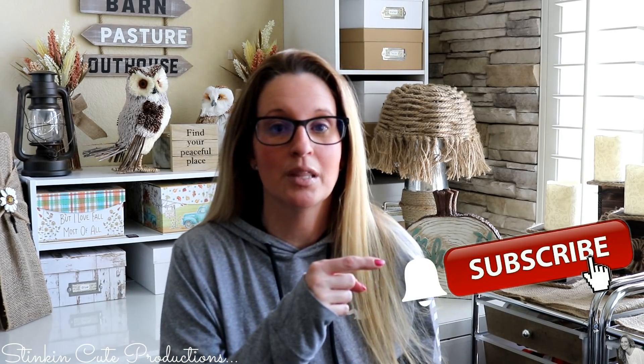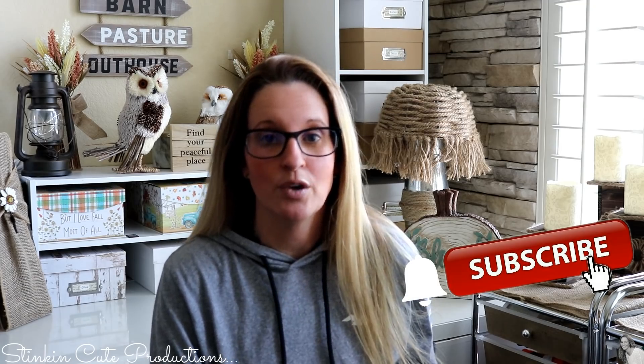And if you click it again when the bell appears, YouTube will notify you when I'm uploading a new video. If you're interested in following me on social media, you can find those links in the description box below.